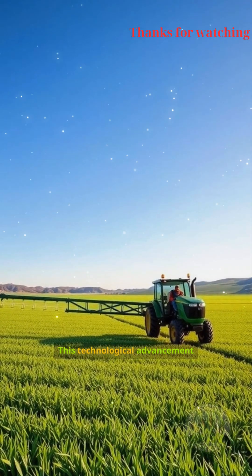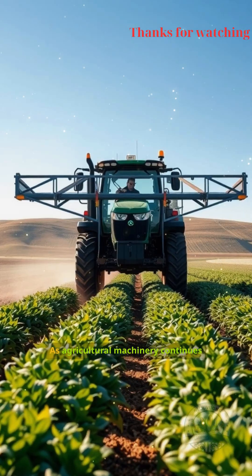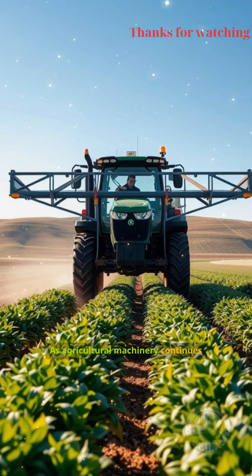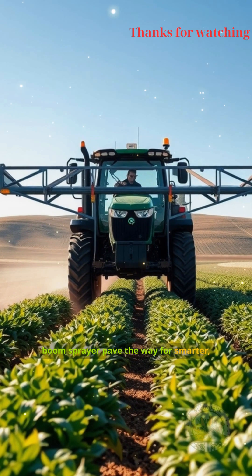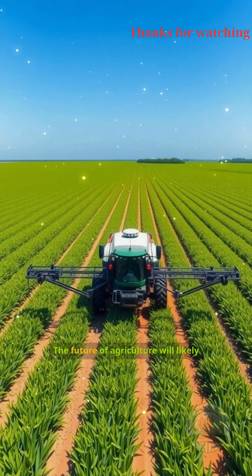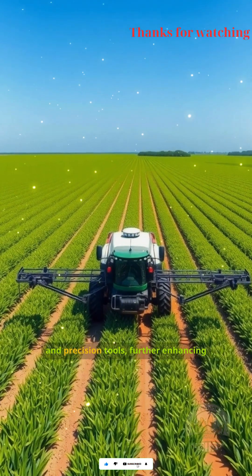This technological advancement also minimizes environmental impact by optimizing chemical usage. As agricultural machinery continues to evolve, innovations like the boom sprayer pave the way for smarter, more sustainable farming practices. The future of agriculture will likely see even greater integration of automation and precision tools, further enhancing yields and resource management.